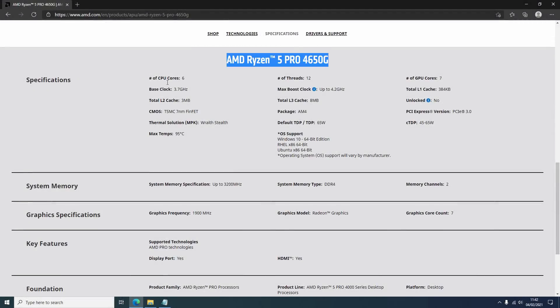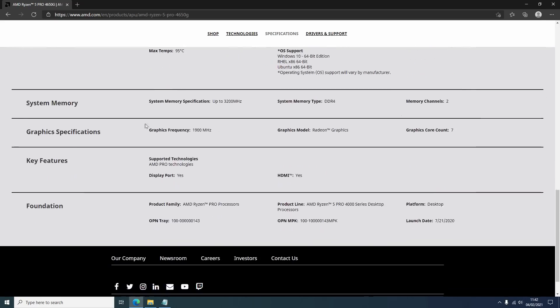Hello everyone and welcome to another video. We've covered the AMD AM4 socket extensively on this channel and I've probably tested most of the available APUs on the socket too. You're probably thinking 'oh no, not another integrated graphics test,' but the Ryzen 5 4650G that we're looking at today offers so much more, with six cores and 12 threads.